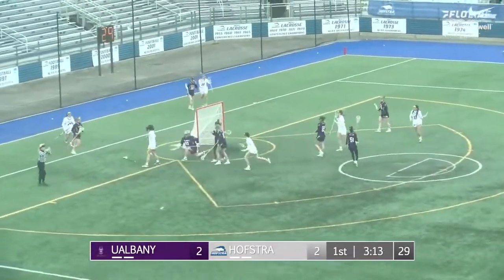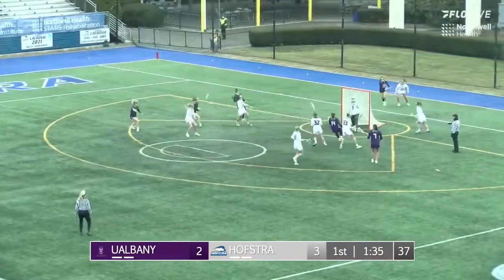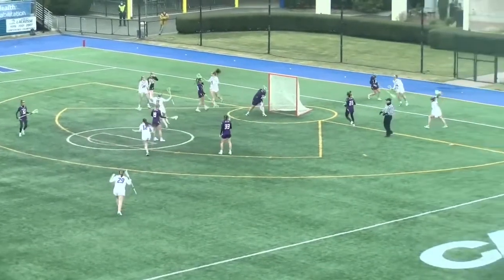We're both playing at a very high competitive level. And look at that — I don't mean to cut you off — in net, gets a nice save right there. That puts the Hofstra Pride up 4-2, and she does just that.